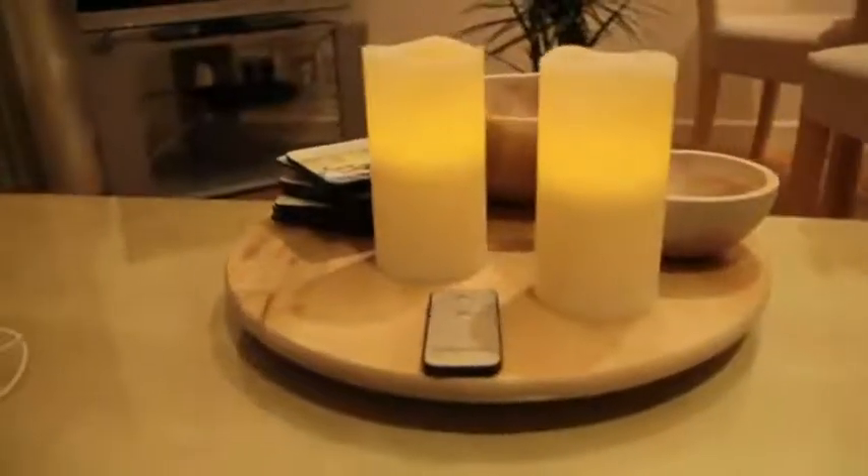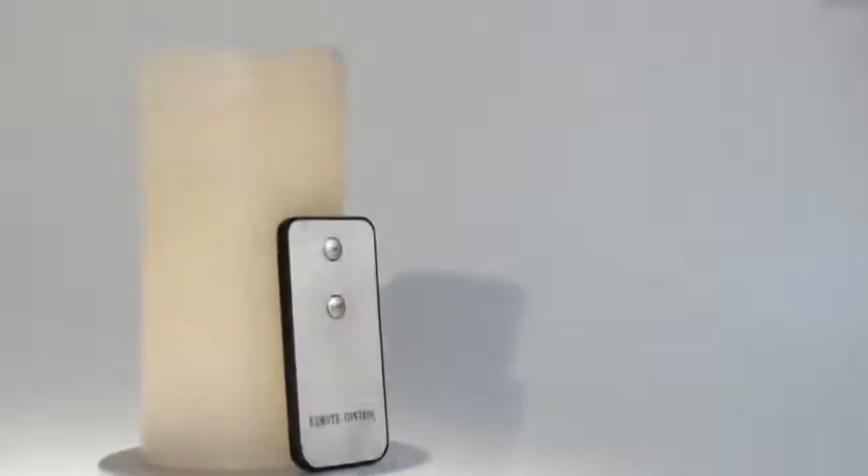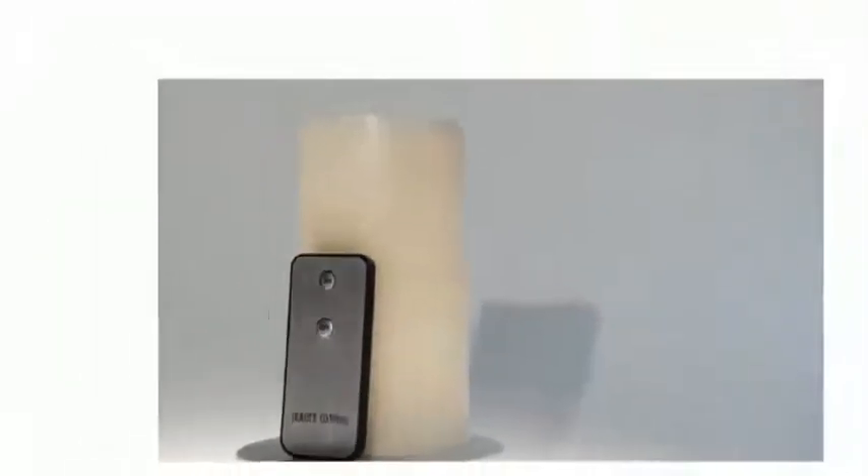The stylish, modern, round designed candles come two per pack and are operated by the included remote control. Now is the perfect time to light up your home with these beautiful remote control candles.